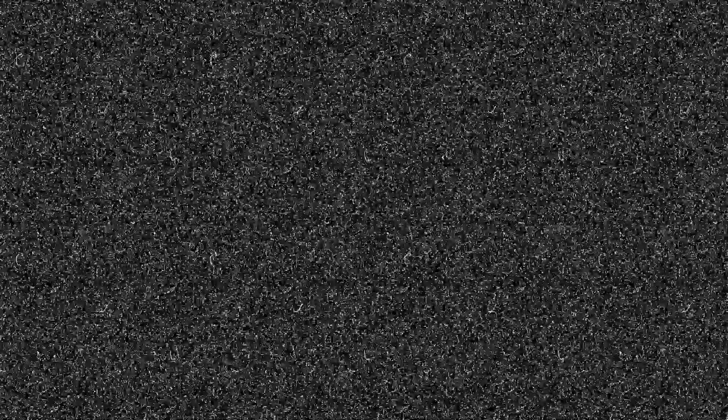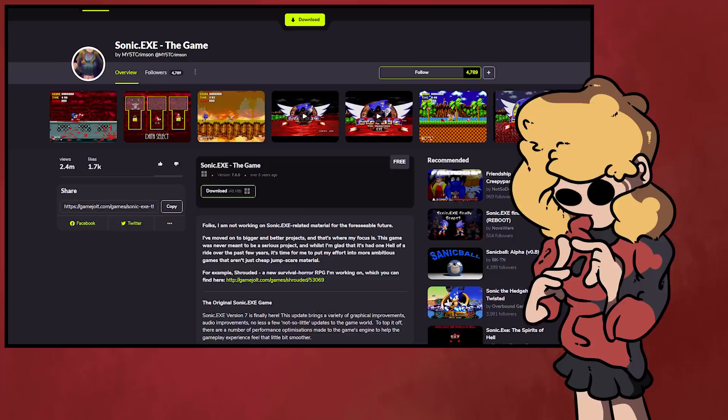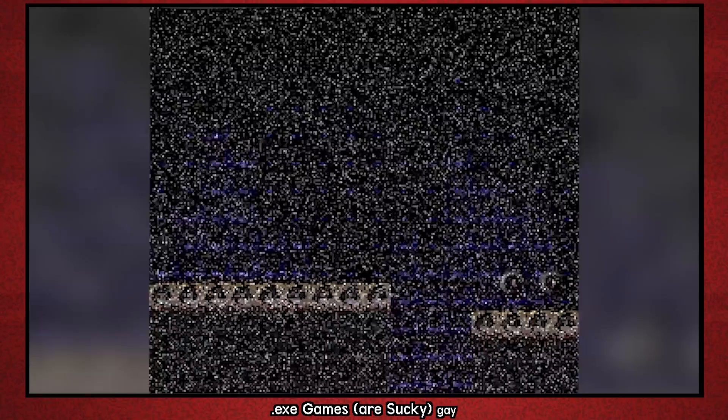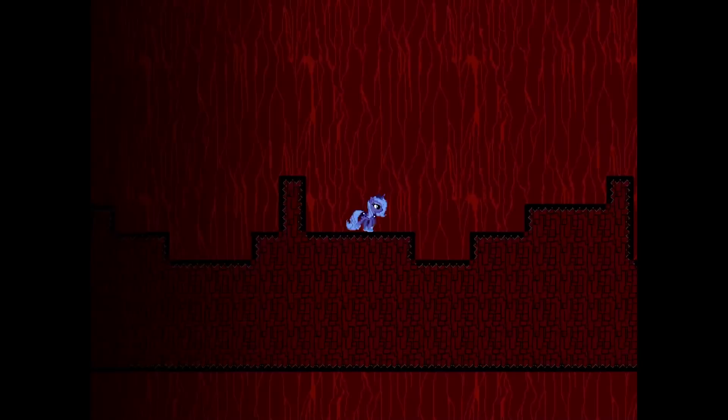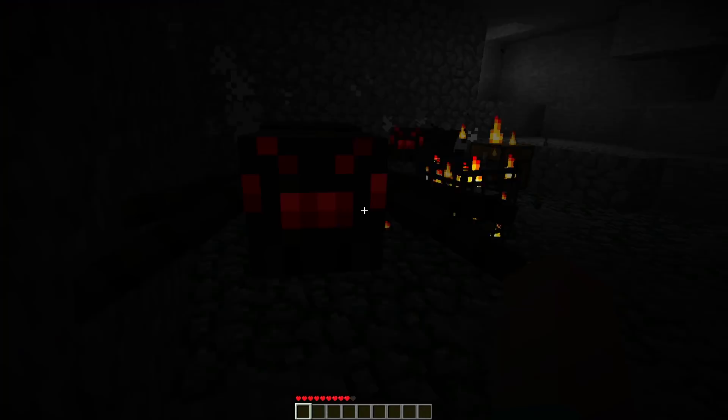Primarily consisting of jumpscare-ridden, asset-stolen, hyper-realistic blood-haven nightmares, all formed from the one and only Sonic.exe — a game based on the creepypasta of the same name. I've talked about Sonic.exe before, as well as EXE games in general. If, by some ungodly chance, you are unaware of the events of Sonic.exe, it is the Minecraft mob spawner of EXE game tropes.